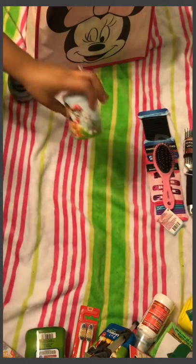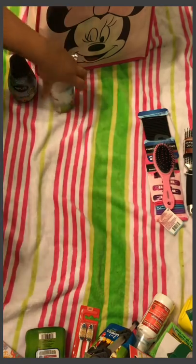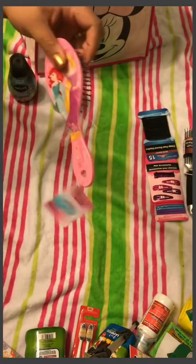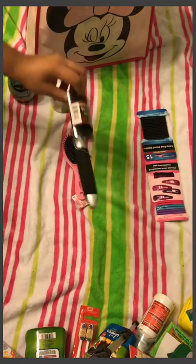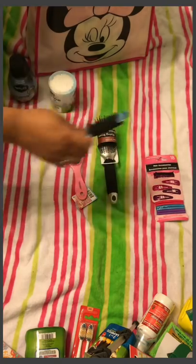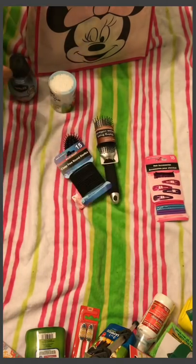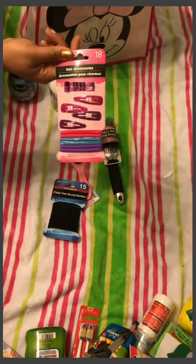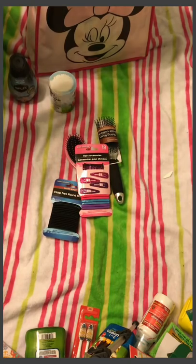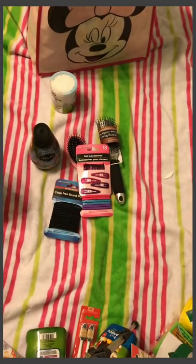I also got Paw Patrol Q-tips — just a tub for everyone to use throughout the cruise. I got my daughter a princess hairbrush and a bristle comb, and I got myself a hairbrush so I don't have to take my more expensive ones, although I'll probably braid my hair. I got myself a pack of hair elastics, and for my daughter an assorted pack with hair elastics, glittery clips, and bobby pins. Her hair is long but very curly so we're limited on styles.